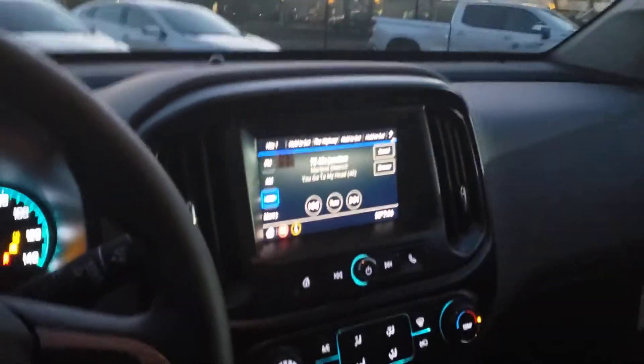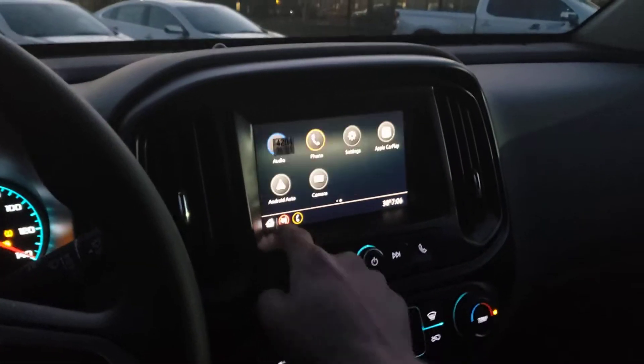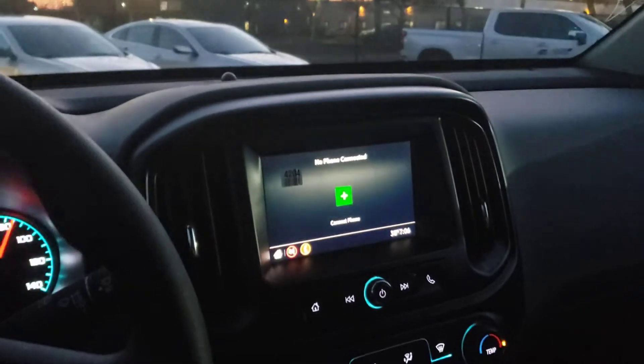And of course, all the modern technology that we have come to know, love, and expect from Chevrolet throughout the years, including but not limited to a full touchscreen and wireless Bluetooth connectivity.